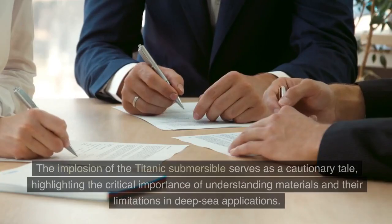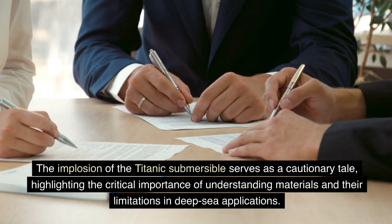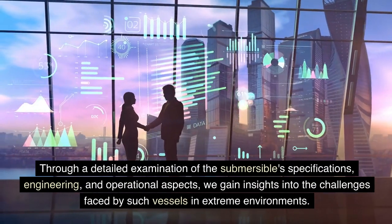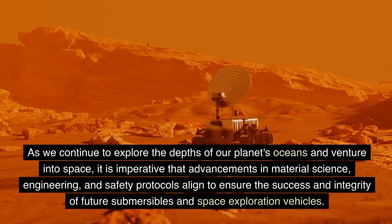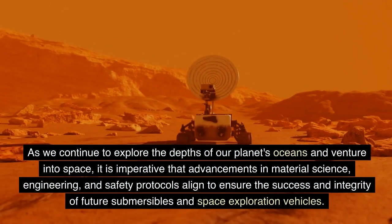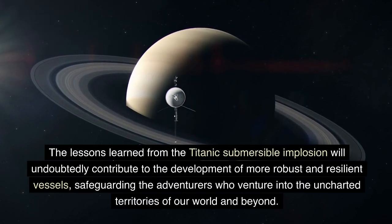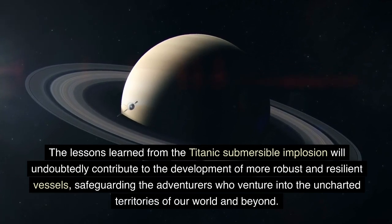The implosion of the Titanic submersible serves as a cautionary tale, highlighting the critical importance of understanding materials and their limitations in deep-sea applications. As we continue to explore the depths of our oceans and venture into space, advancements in material science, engineering, and safety protocols must align to ensure the success of future submersibles and space exploration vehicles. The lessons learned will undoubtedly contribute to the development of more robust and resilient vessels, safeguarding the adventurers who venture into the uncharted territories of our world and beyond.